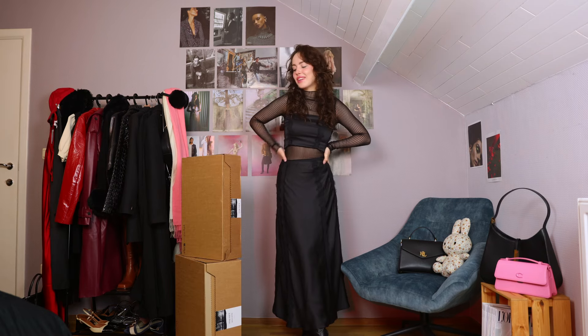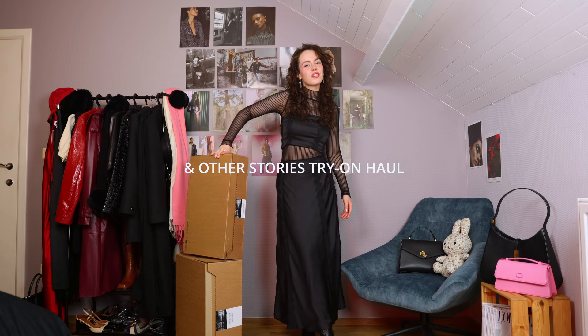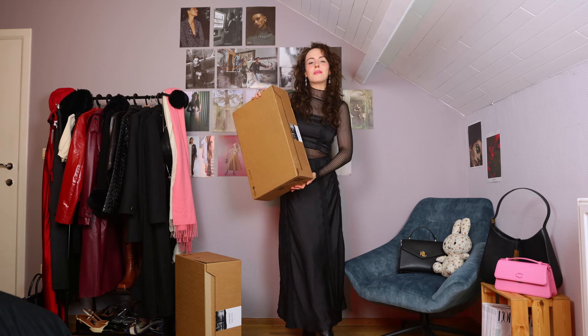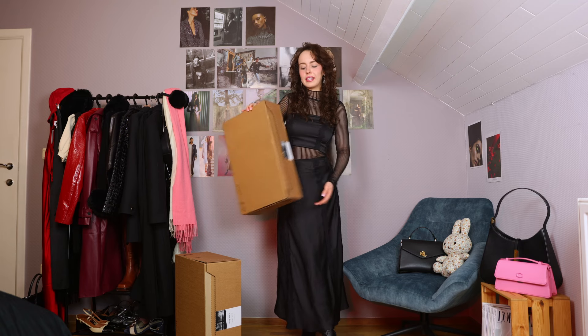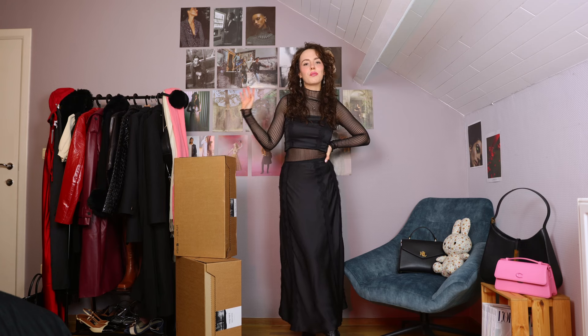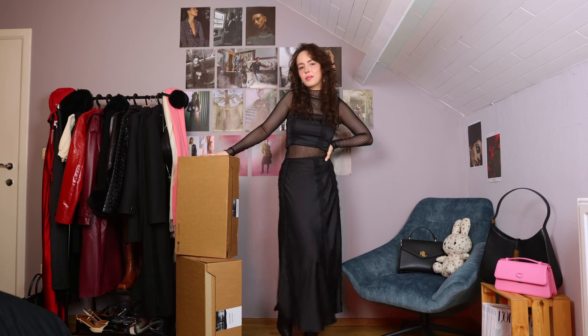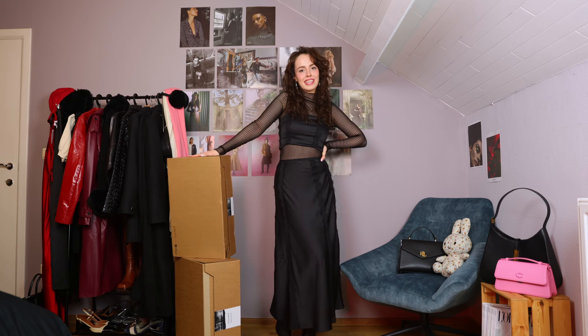Heya, it's Luna. Welcome back to my channel. So today we're doing something really exciting. I have two big boxes here and today we're doing another stories haul. I first went to the website to get some basics for winter because I really love And Other Stories for their basics. And then I kind of went back because I noticed they had a lot of good party wear as well. So this haul will be a combination of some fun party wear pieces as well as some good basics. Let's get going and see if there's something good in this selection.